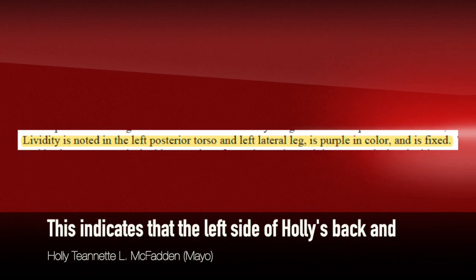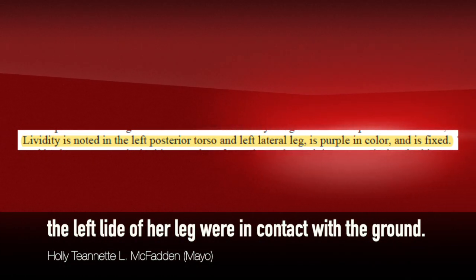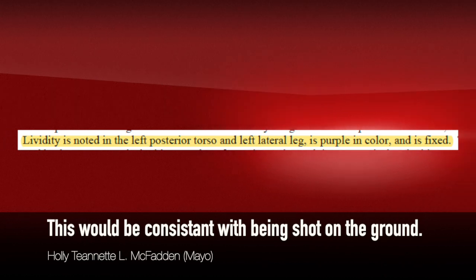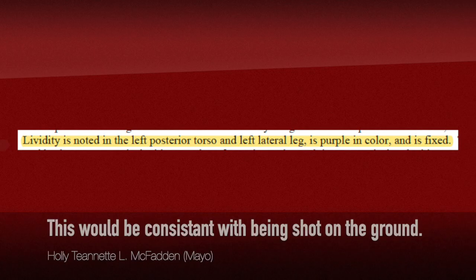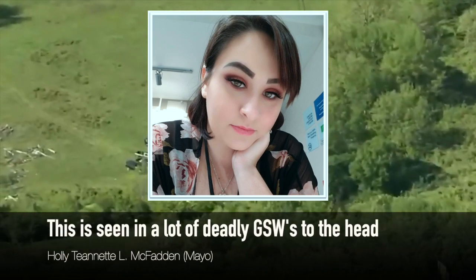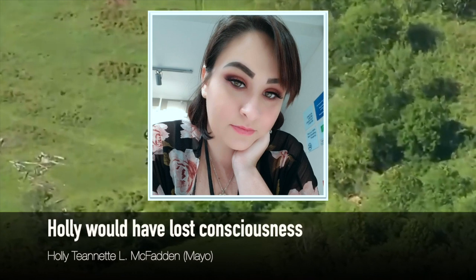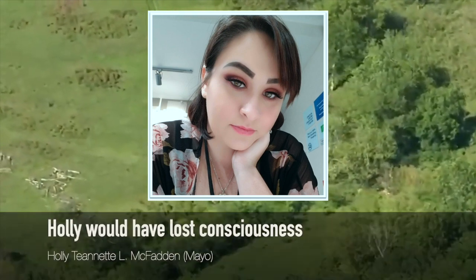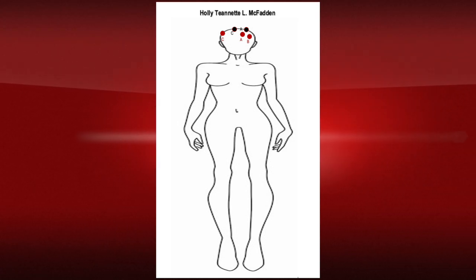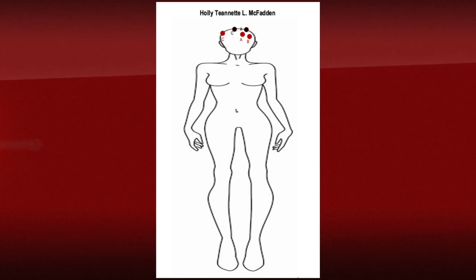The abrasions noted are consistent with being moved via dragging close to the time of death. One reason Holly could have been shot multiple times is that she was choking on her own blood, as indicated by the presence of hemo aspiration in her lungs — meaning she was aspirating blood. If somebody is making gurgling sounds, you're going to believe they're still alive. That could have been another reason he shot her more times than everybody else. In order to be aspirating blood, you still have to be living — she was definitely alive when that was taking place.